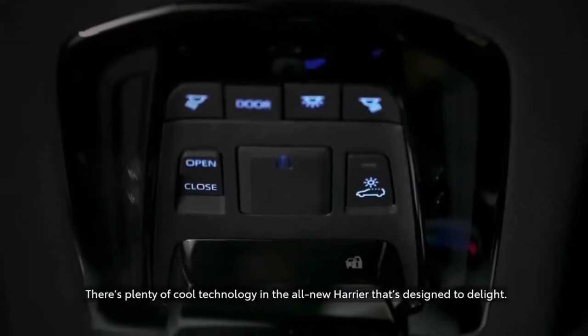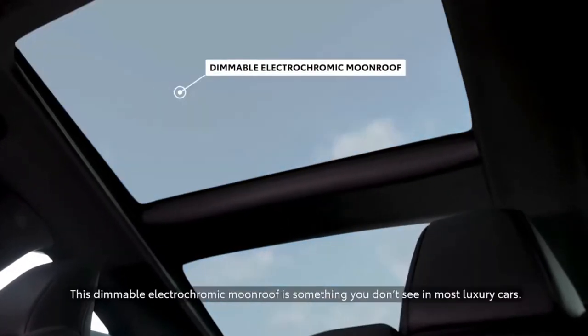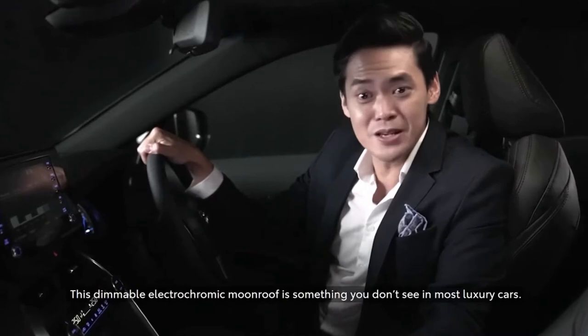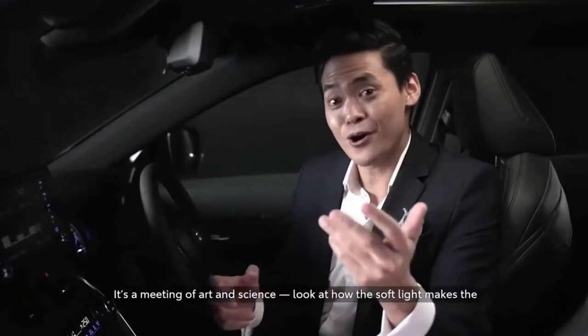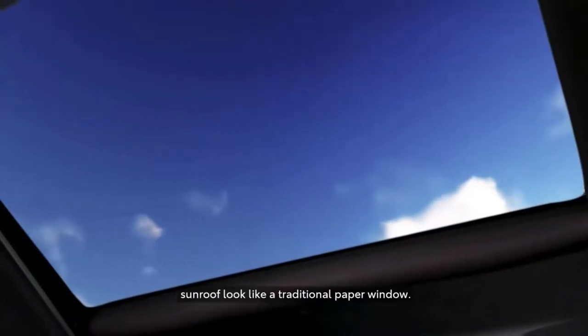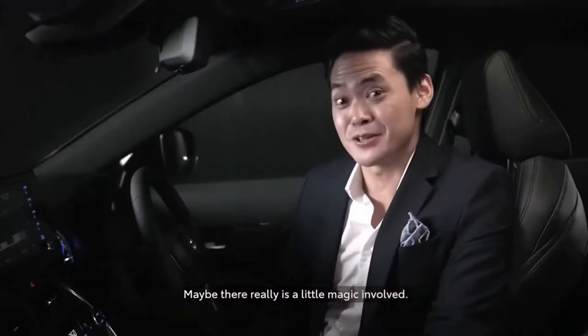There's plenty of cool technology in the all-new Harrier that's designed to delight. Check this out. This dimmable electrochromic moonroof is something you don't see in most luxury cars. But it isn't technology for its own sake — it's a meeting of art and science. Look at how the soft light makes the sunroof look like a traditional paper window. Maybe there really is a little magic of gold.